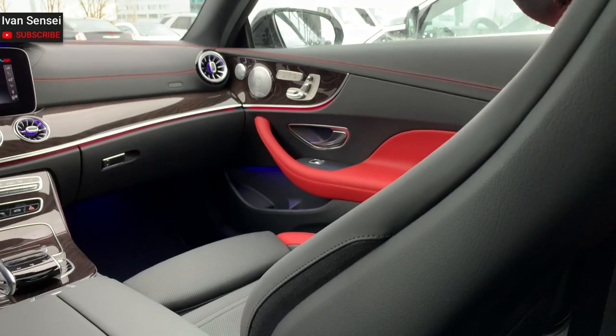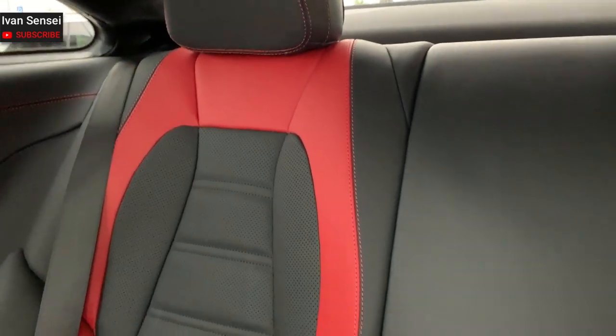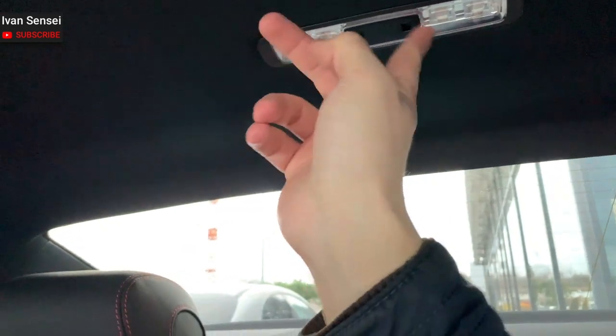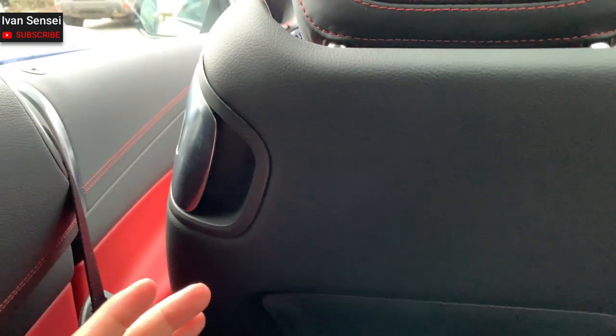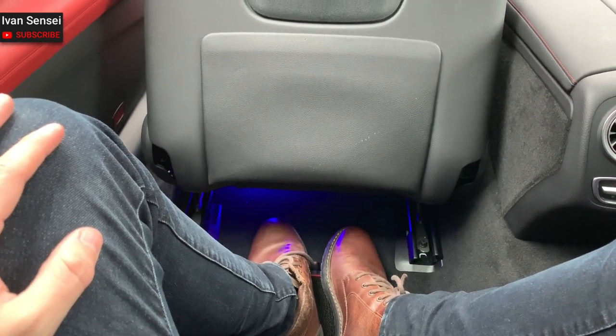There's also a seat belt here you can use. To exit the car, just press this button, lean forward, and the seat moves forward so you can get out easily. Let's close the door and check out the boot space.